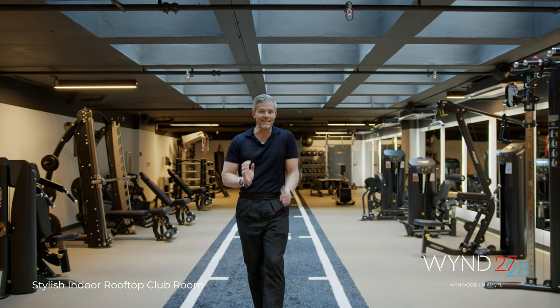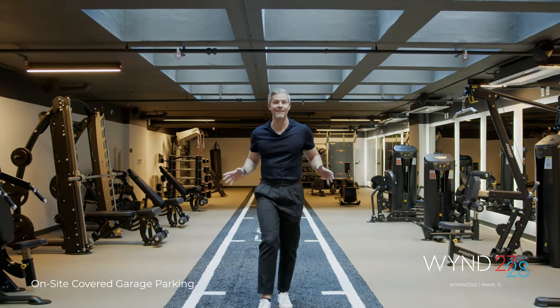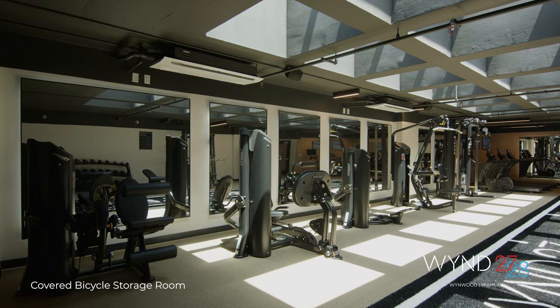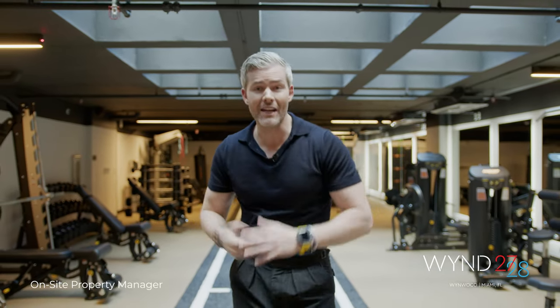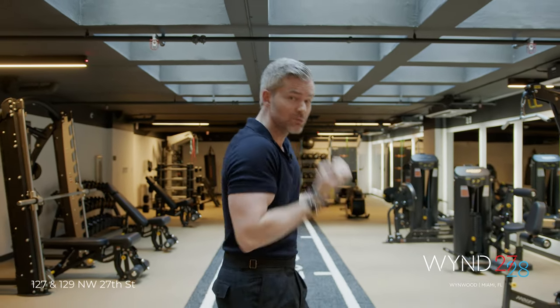Look at this fitness center. The health and wellness features at Wyn 27 and 28 are mind-blowing. I have never seen anything like this gym in a residential building in Miami, let alone a residential rental building. For you, you can work out here 24/7 — 2 a.m. after the club, come in here and do some curls. You can do that here.